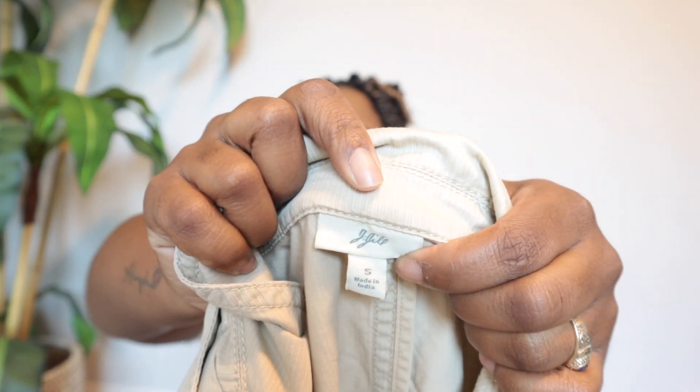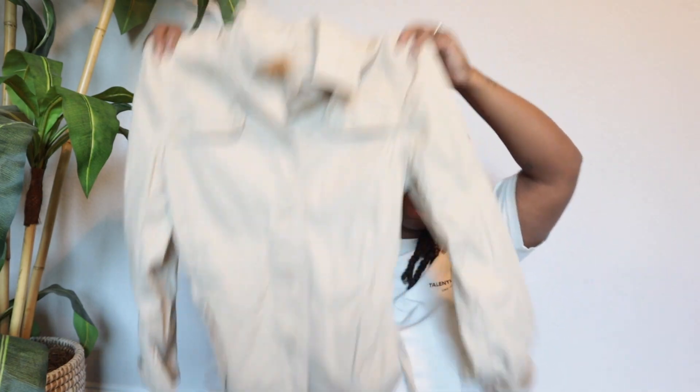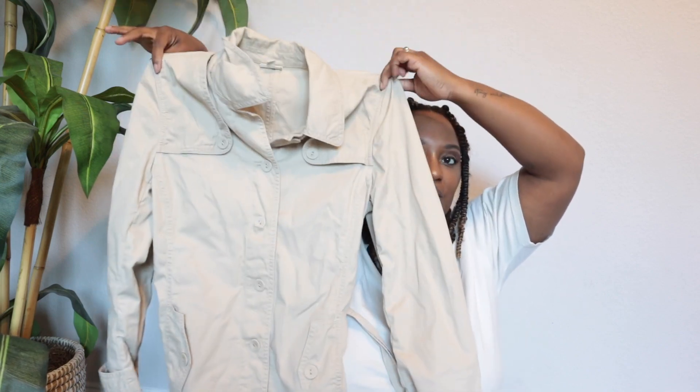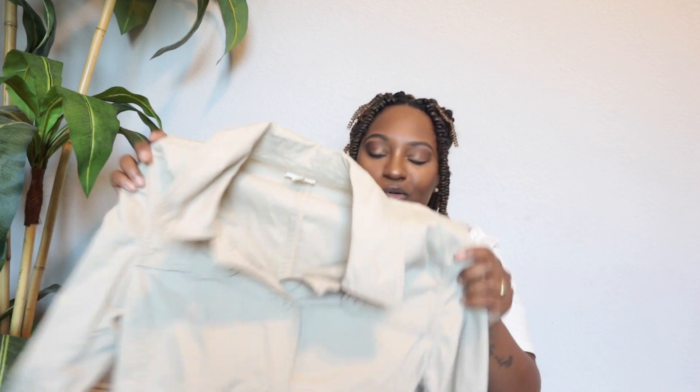This is a J.Jill jacket — it's an older style, but this jacket is doing great. I typically check comps and sell-through rate with stuff like this, but I'm going to sell this between $25 to $30. It's a size small and I picked it up just because it is J.Jill. J.Jill has been doing decent for me — it's become a bread and butter brand in my closet.